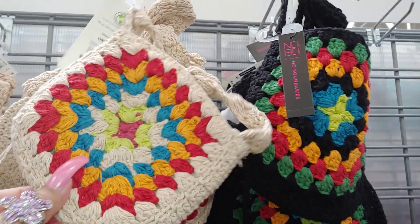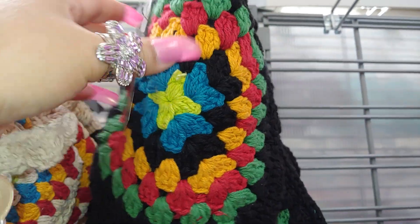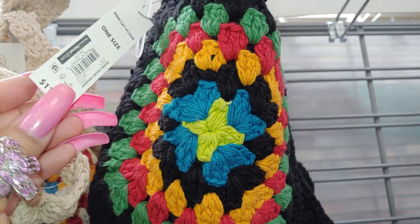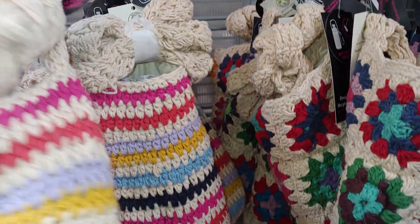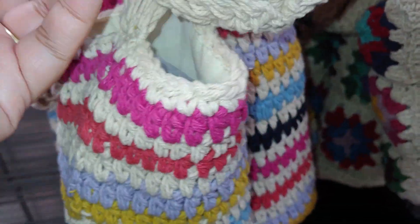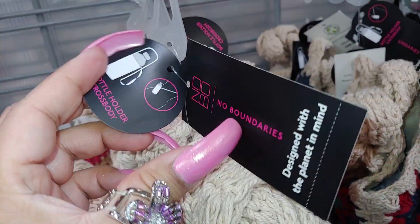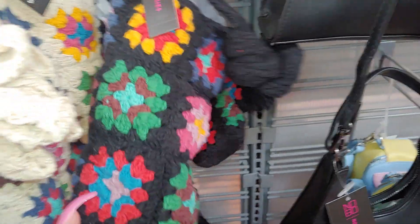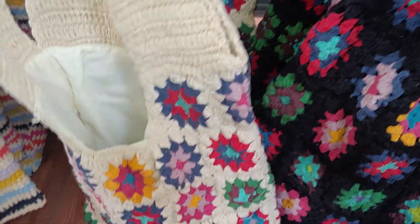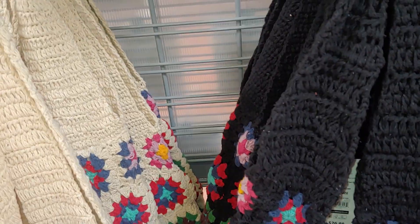They have these crocheted little bags right here - little purses, very festive, from No Boundaries. I like this one with the black with all the colors for $11.98. They have this print with the stripes. There's also a water bottle holder design, and then they have the purses and bags with the thick strap. Really lovely, $26.98.